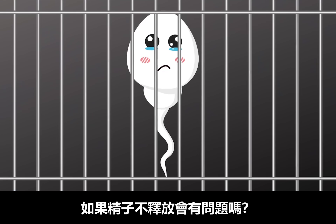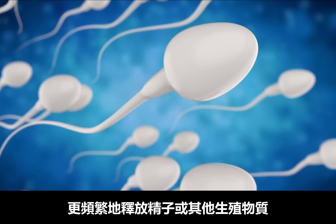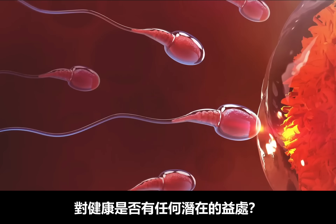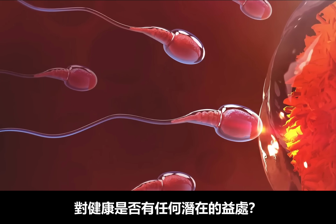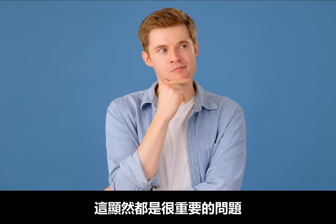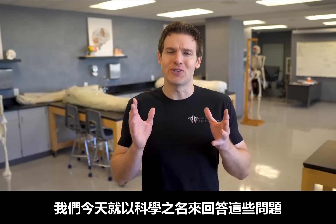How do you keep up with such efficient production? Is there a problem if sperm cells aren't released? And one of the more interesting questions: are there any potential health benefits, like reduction in cancer risk, from more frequent release of sperm or other reproductive substances? These are important questions that nearly every human male has likely wondered, so we are going to answer them in the name of science.